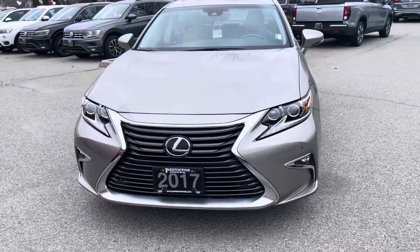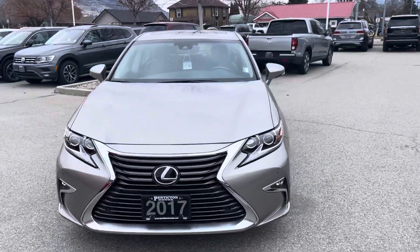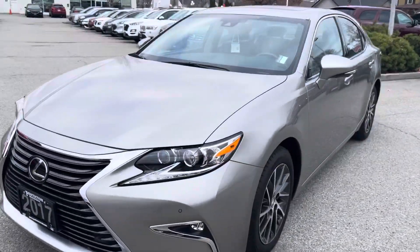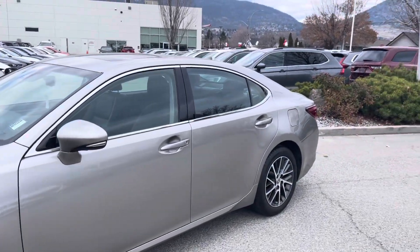Hello, Dagan Taylor here from Penticton Honda. Just a quick video walk around of the 2017 Lexus we have for sale. As I do my walk around I like to point out any imperfections. This vehicle is showing like new.